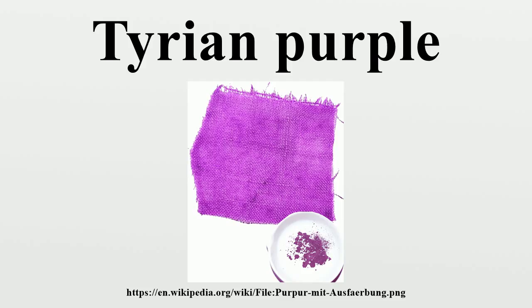Tyrian purple may first have been used by the ancient Phoenicians as early as 1570 BC. The dye was greatly prized in antiquity because the colour did not easily fade, but instead became brighter with weathering and sunlight. Its significance is such that the name Phoenicia means 'land of purple.' It came in various shades, the most prized being that of blackish-clotted blood.